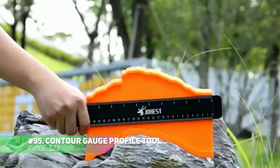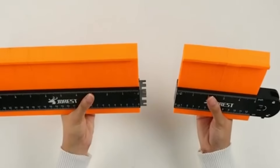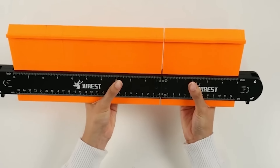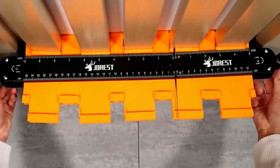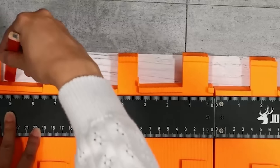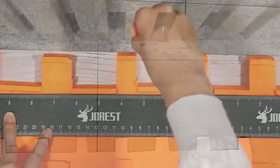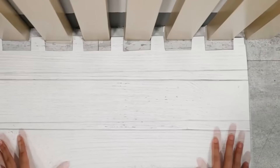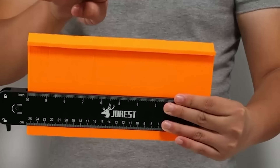Create precise cuts with this Contour Gauge Profile Tool. Available in three sizes — 12.7, 25.4 and 38.1 cm — it helps you replicate any shape with ease. The double-sided scale in inches and centimeters ensures accurate measurements. Its slim blade allows for detailed readings, making it a handy tool for woodworking, home improvement or even carpet cutting. Just trace and transfer contours for perfectly cut materials every time.